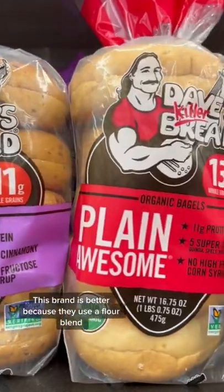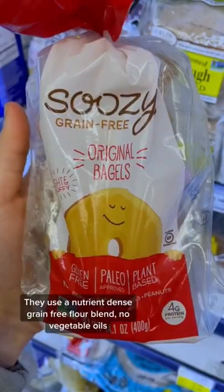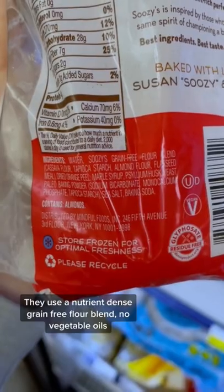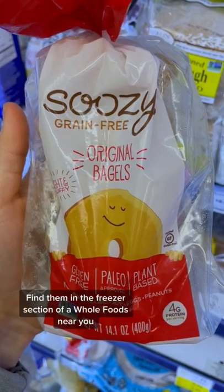This brand is better because they use a flour blend, but they still use canola oil and 5 grams of added sugar. Suzie's is the best — they use a nutrient-dense, grain-free flour blend, no processed vegetable oils, and maple syrup as the sweetener. Buy them in the freezer section of a Whole Foods near you.